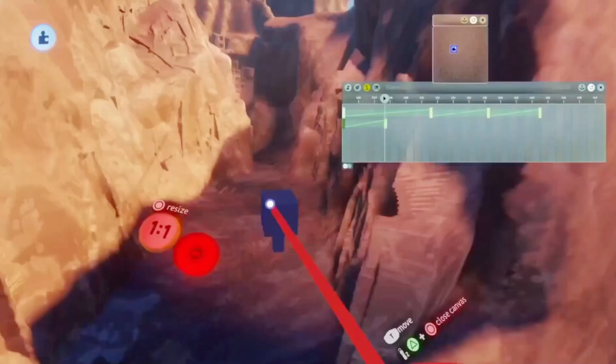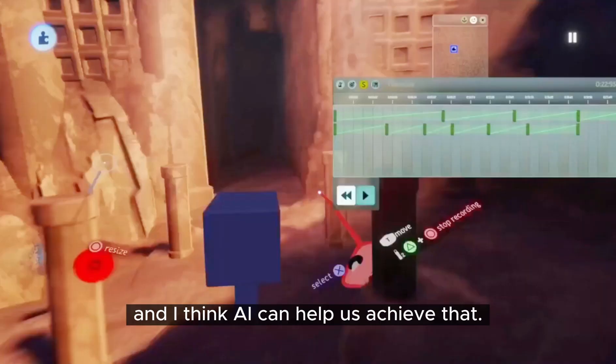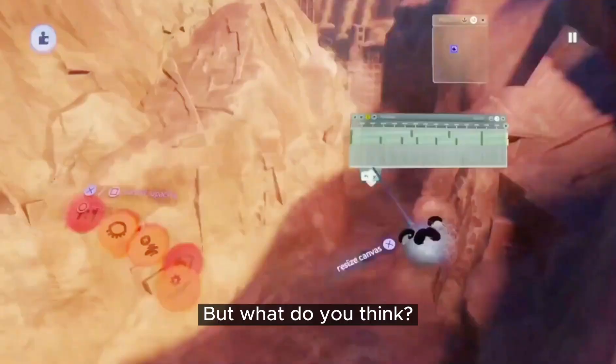I want 3D creation to feel as intuitive as drawing on a piece of paper, and I think AI can help us achieve that. But what do you think?